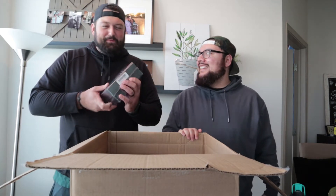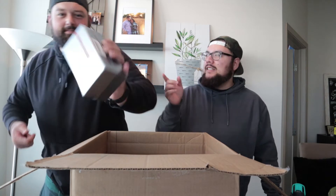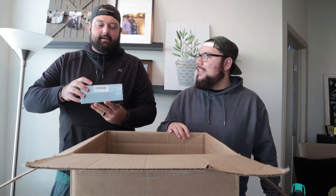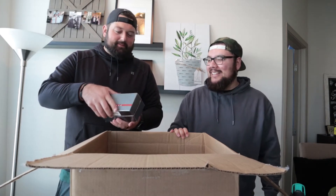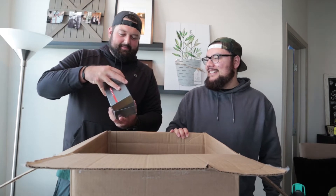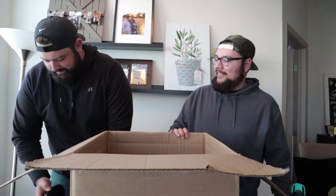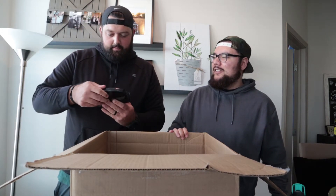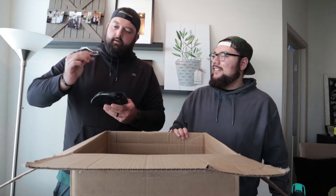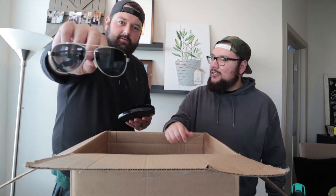Oh, look at that guys — Prada, right there! What do you think is in there? A belt? Let's open it up. Based off the box, be careful with these — they're probably worth some money. Some nice men's aviator-style Prada sunglasses!